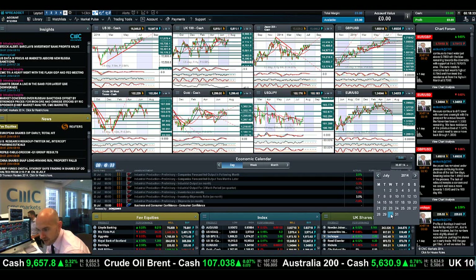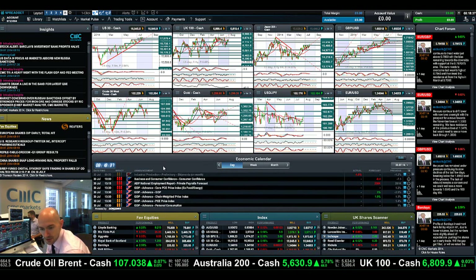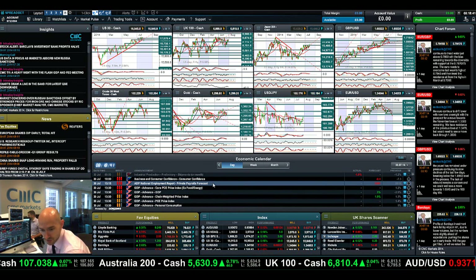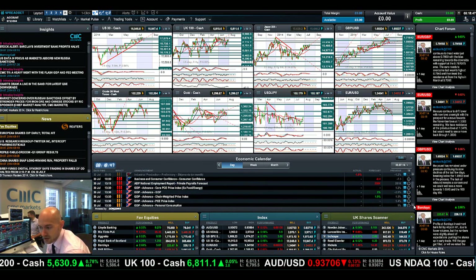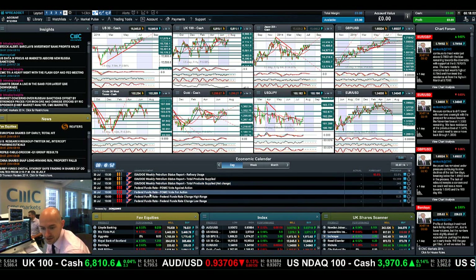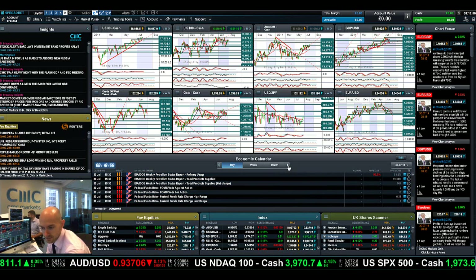Economic data wise, as I mentioned, there's a lot of stuff due today that will impact the dollar, cable, gold and everything else. You've got consumer confidence in the eurozone at 10, ADP private payrolls at quarter past one — this is all UK time — US GDP, crude oil inventories. In fact, this is like a bonanza of macroeconomic data, and then you've got the Fed funds rate statement at 7pm UK time.